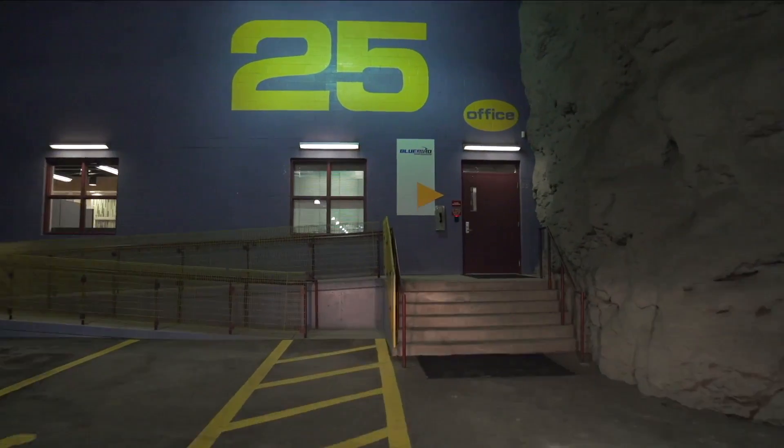That, frankly, is the testament to our motto here: below ground, above standards. Being underground does have many benefits.